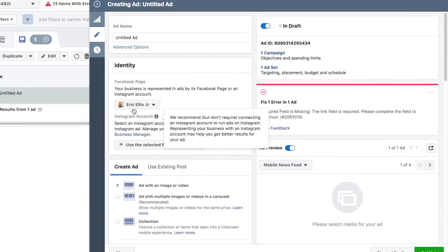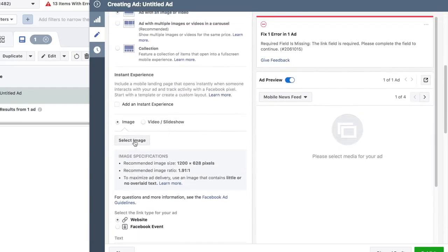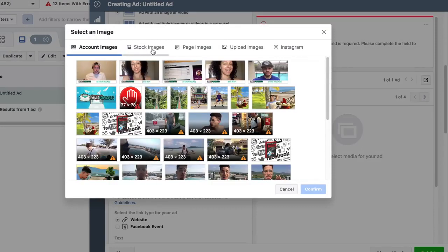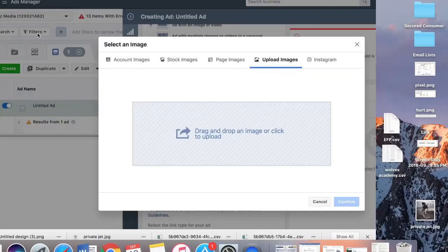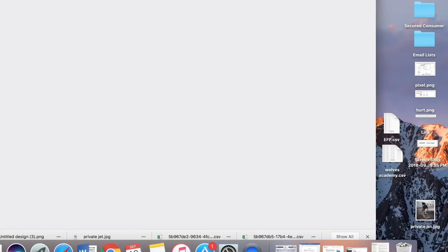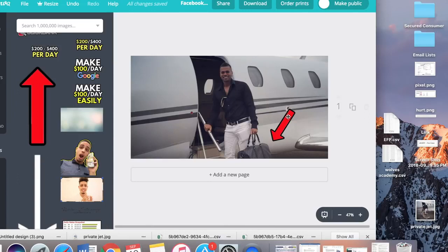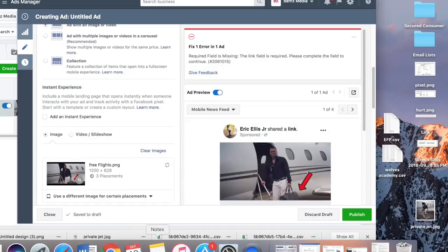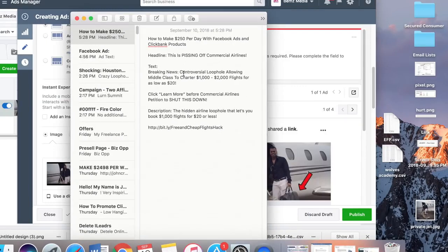Next is the actual ad. I would create a related fan page before running the ad - for this example I'm not going to. We're going to do an image ad. For the actual image, I'll upload one I created - if you want to know how to create these images, go to Canva.com. I picked an image off Google and added a red arrow which is basically pointing at a Louis bag, which builds curiosity.